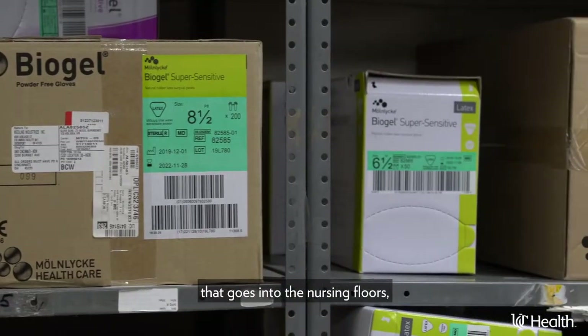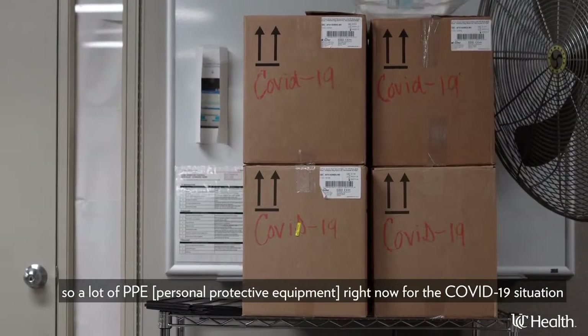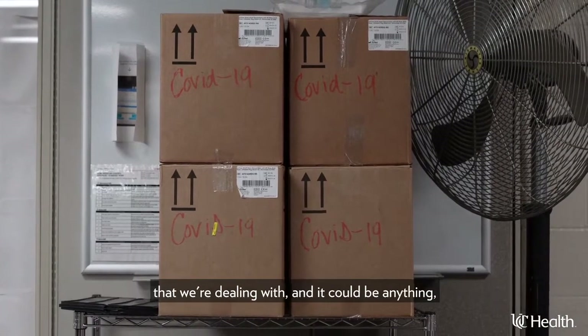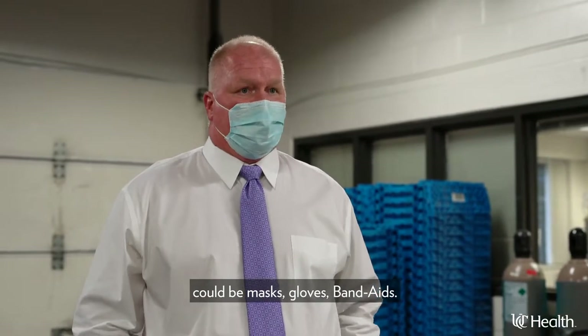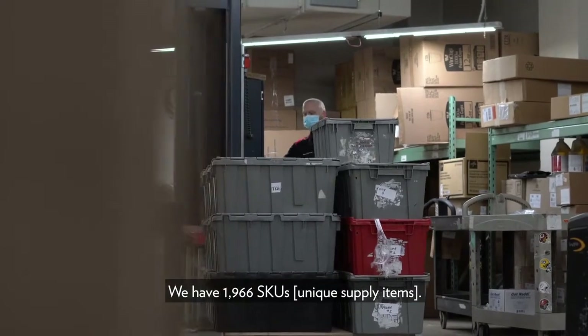Any type of medical supply that goes into the nursing floors — a lot of PPE right now for the COVID-19 situation that we're dealing with — could be anything: masks, gloves, band-aids. We have 1,966 SKUs.